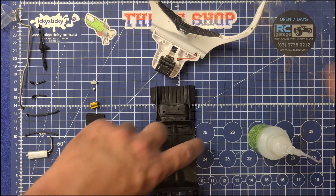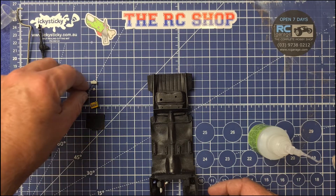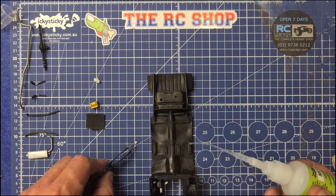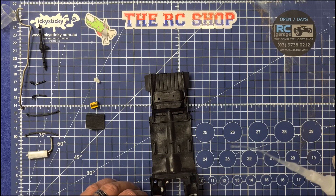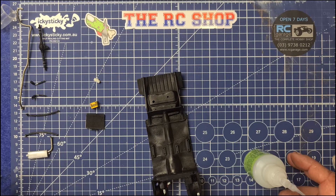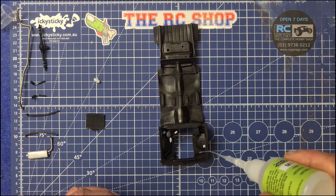All right, move those out of the way. What do we have next? Just over here, and we'll use the mighty little Icky Sticky tweezers — the tiniest of dollops.